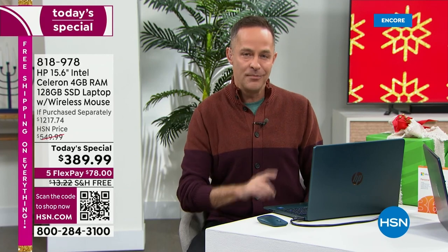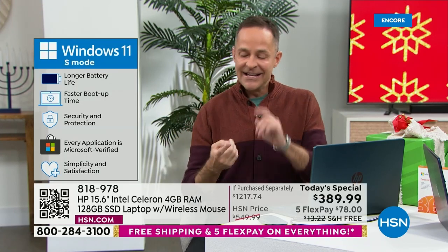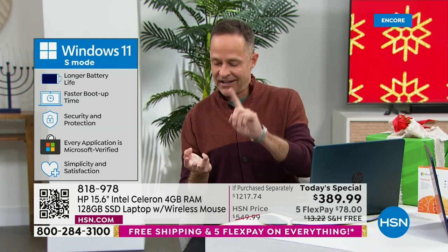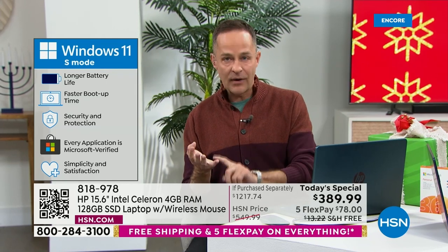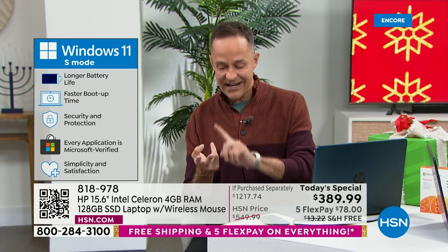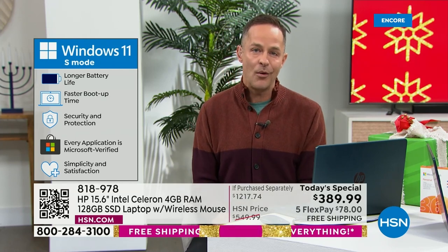And Windows 11 — this is Windows 11 in S mode. Your new computer, because it's the upgrade of Windows 11, cannot catch a virus, cannot catch spyware, cannot catch malware, cannot catch ransomware. That means you never have to buy antivirus, antispyware, antiransomware — none of them. Your computer's just always ready for you.